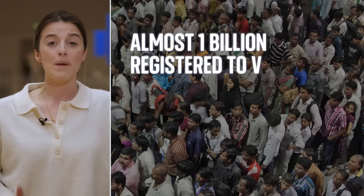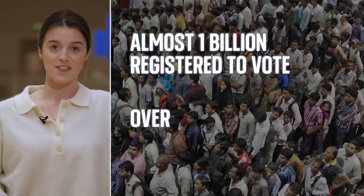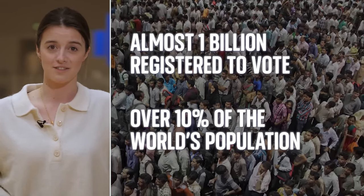Almost one billion people are registered to vote — that's more than 10% of the world's population. We have 97 crore registered voters, more than the combined voters of a few continents put together: America, Europe, Australia — all many put together. So voting takes a long time and is pretty complicated.